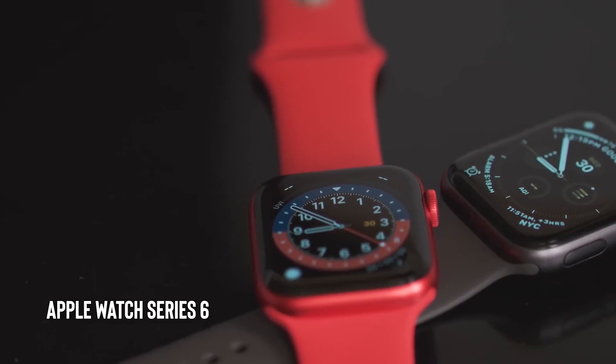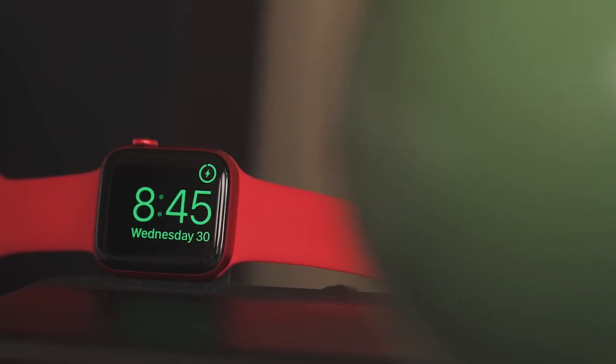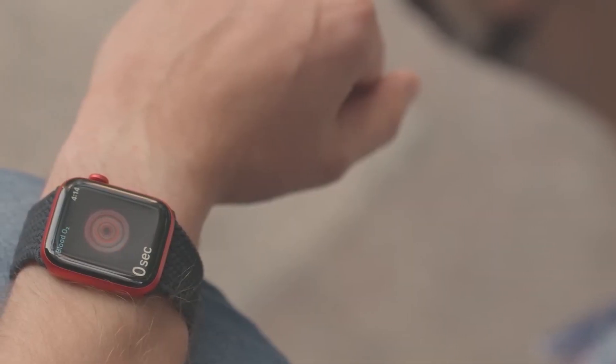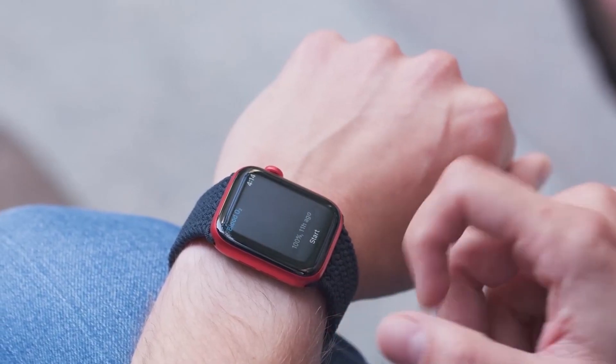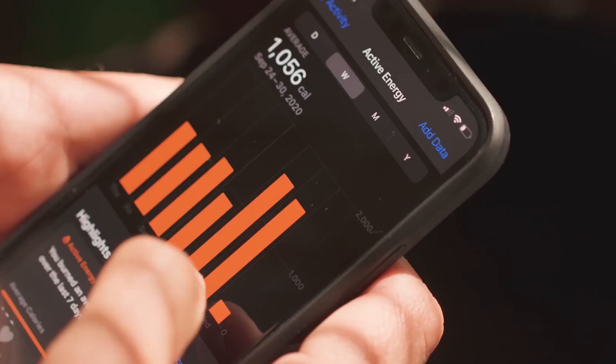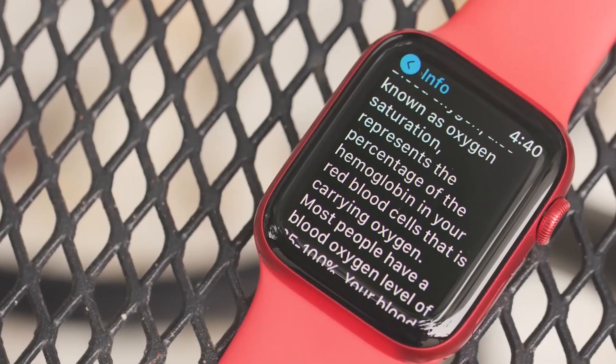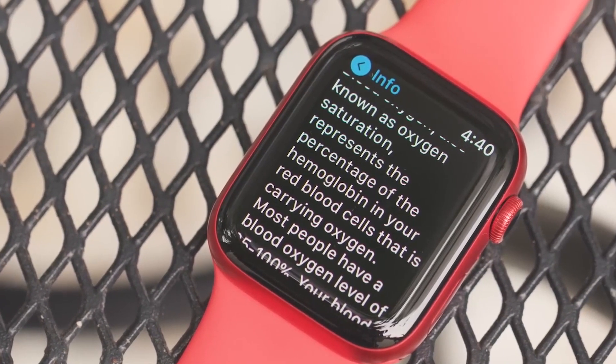Apple Watch Series 6. The Apple Watch Series 6 is a smartwatch with advanced health monitoring features, including a blood oxygen sensor and an electrocardiogram app. It also has customizable watch faces, a cellular option for making phone calls and sending texts, and other features like Apple Pay.